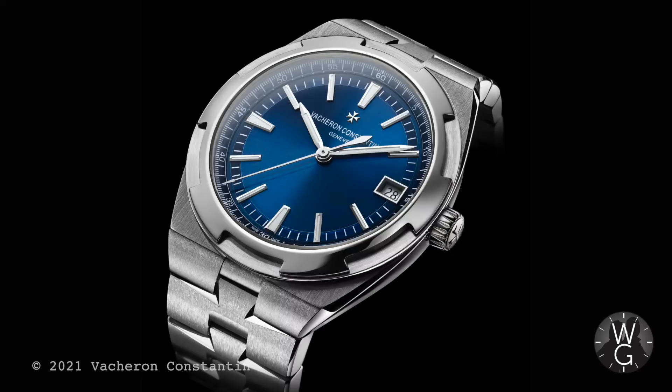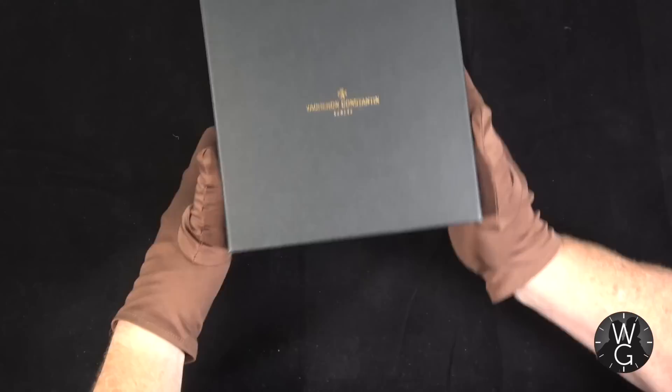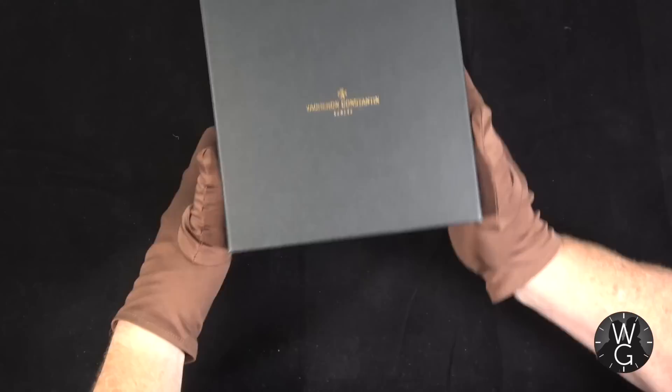Well, thank you very much for watching this episode on my brand new Vacheron Constantin Overseas Self-Winding. I'm incredibly excited to own it — I love it, I'm wearing it a lot. I hope you found this episode interesting and that it gave you a bit more information about this incredible watch. If you like what I'm doing on thewatchguys.tv, please subscribe, leave comments and likes, and there'll be another episode along next week.